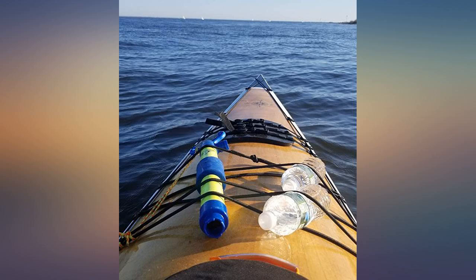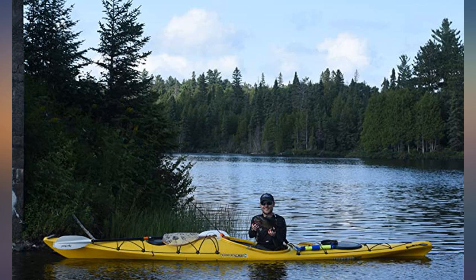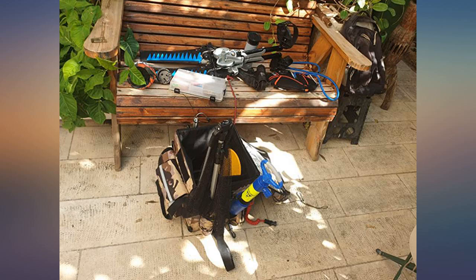I bought a kayak and under recommended items was a bilge pump. I wasn't about to pay $40 for one, so I bought this cheaper one thinking it would be a cheapie. Nope, this is amazing.